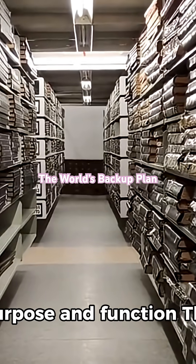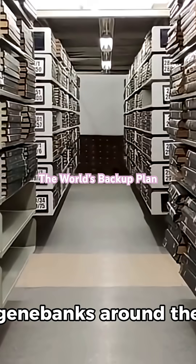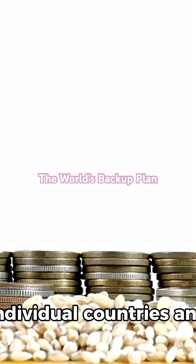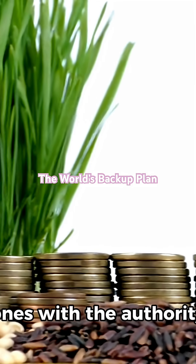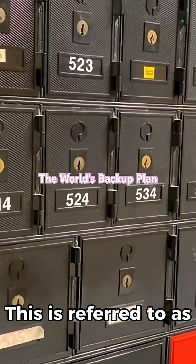The vault stores duplicates of seed samples from gene banks around the world, safeguarding against the loss of collections due to mismanagement, accidents, or disasters. Individual countries and seed banks retain ownership of their deposits and are the only ones with the authority to withdraw their seeds. This is referred to as black box storage.